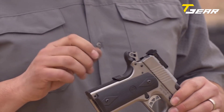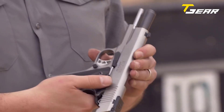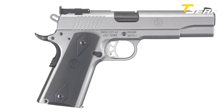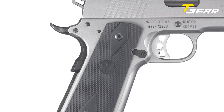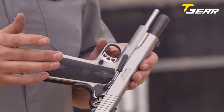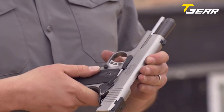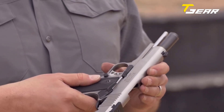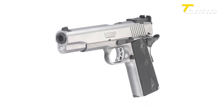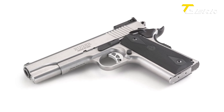It boasts an oversized beavertail grip safety, extended thumb safety, and slide stop lever, all designed to enhance manipulation and provide positive function and reliability. The integral plunger tube ensures that the slide stop and thumb safety will never come loose. It includes an oversized ejection port and extended magazine release for smooth and efficient operation. The inspection port allows visual confirmation of a loaded or empty chamber, promoting safe handling. With a suggested retail price of $1,269, the Ruger SR 1911 offers excellent value for its premium features and superior craftsmanship.